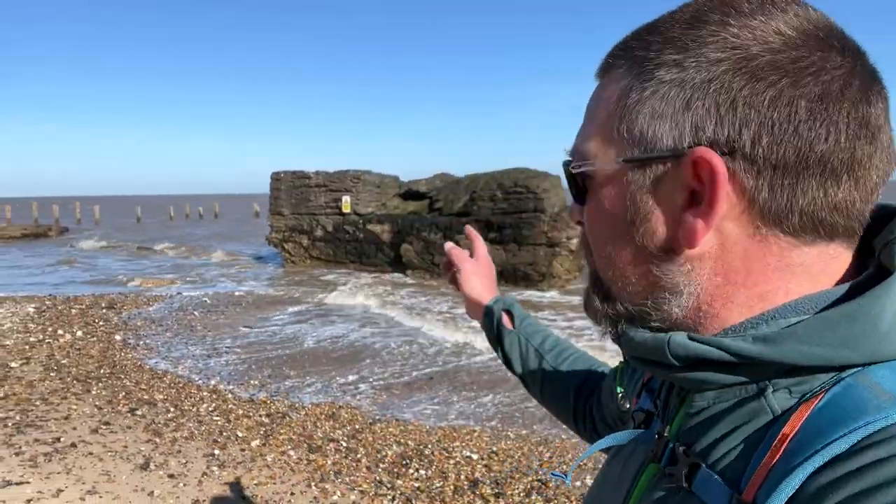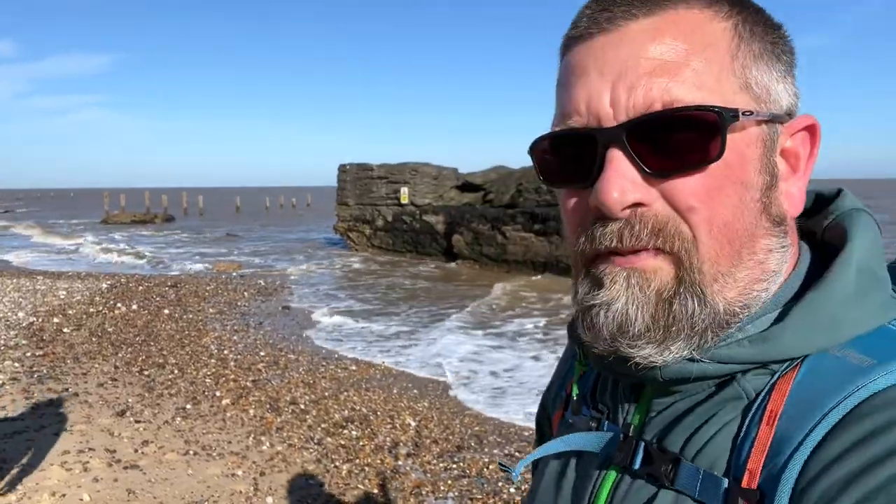Behind us here you can see remnants of the old sea wall. This was breached — I think it was 1953 — when we had the massive floods that destroyed loads of property all along this coast and completely decimated the beach village in Lowestoft that we'll see a little bit further on. There are a couple of last little bits of the old sea wall still left.